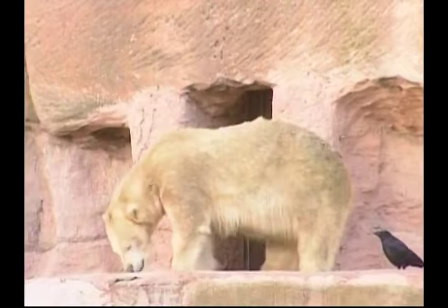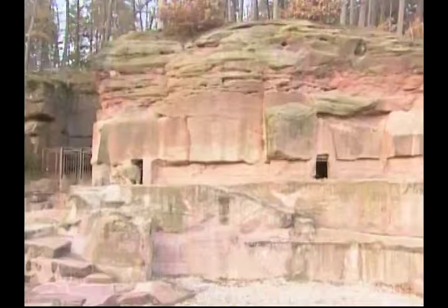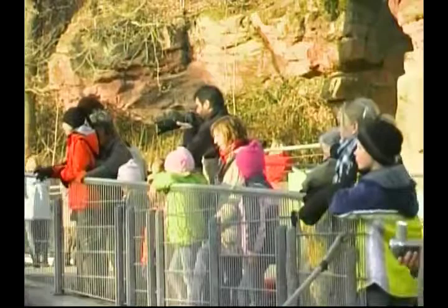The polar bear mother will nurse her cubs on milk that's rich in fat. When she's ready to show her cubs off to the zoo, she'll bring them outside so they can become used to walking and playing. Female polar bears love their cubs and are very protective of them. But these keen visitors can't wait to meet the new arrivals.